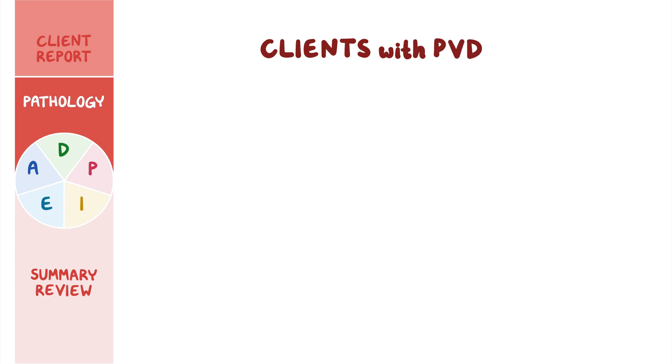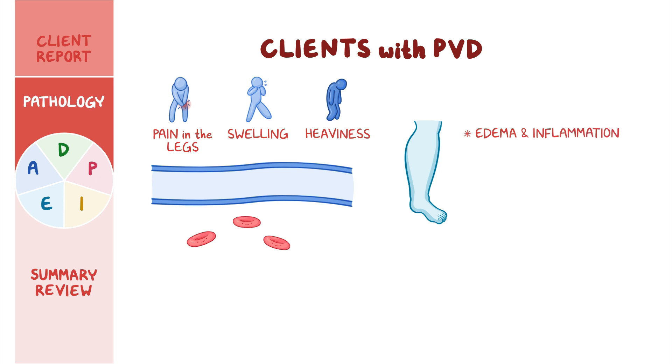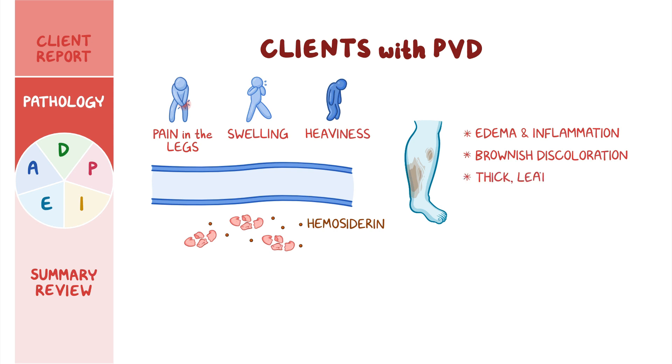Clients with PVD often report pain in the legs, swelling, and a sensation of heaviness. Fluid and red blood cells can leak out of the small veins and capillaries into the surrounding tissues, causing edema and inflammation in the lower extremities. As the red blood cells break down in the tissue, they release hemocytorin, which eventually causes the skin to take on a brownish discoloration. As normal subcutaneous tissue is replaced by fibrous tissue, the skin becomes thick, leathery, and itchy, making it more vulnerable to ulceration and painful sores, most often above the medial malleolus.